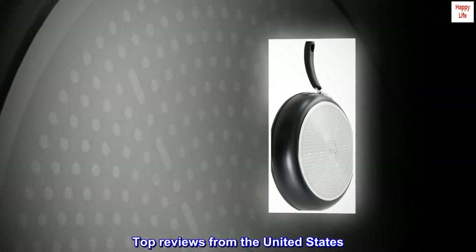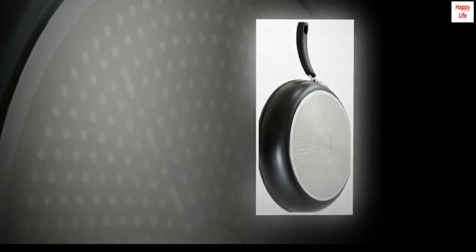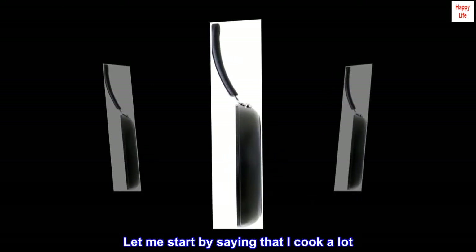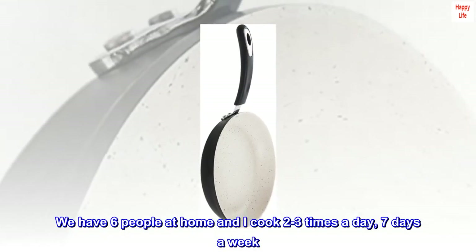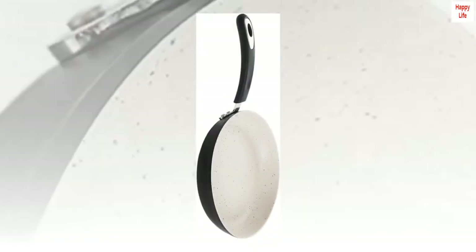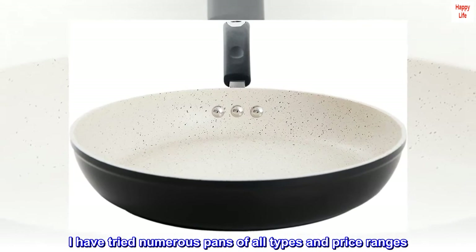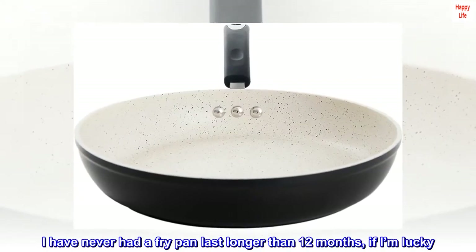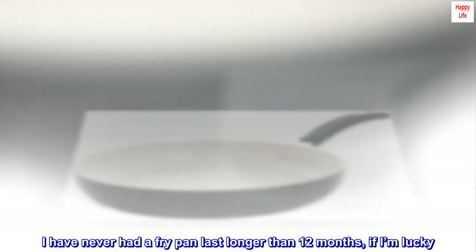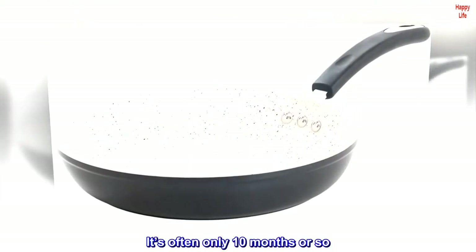Top reviews from the United States. Great green option. Let me start by saying that I cook a lot. We have six people at home and I cook two to three times a day, seven days a week. Pans in our house get used heavily. I have tried numerous pans of all types and price ranges. I have never had a fry pan last longer than 12 months, if I'm lucky — it's often only 10 months or so.